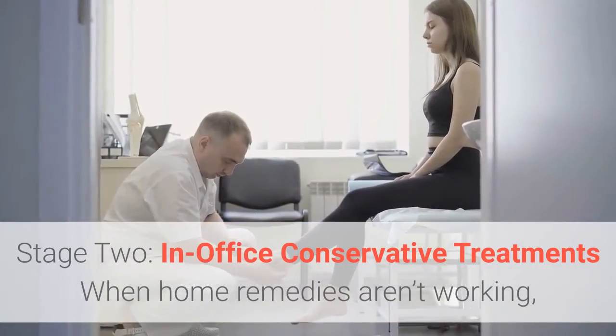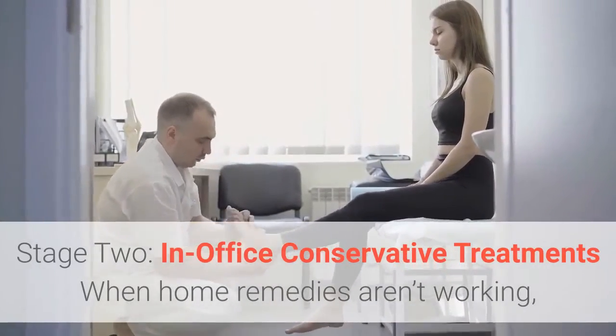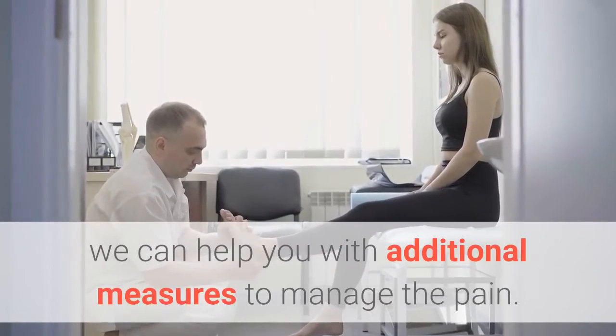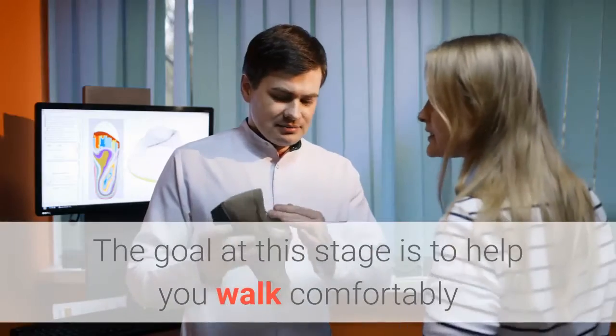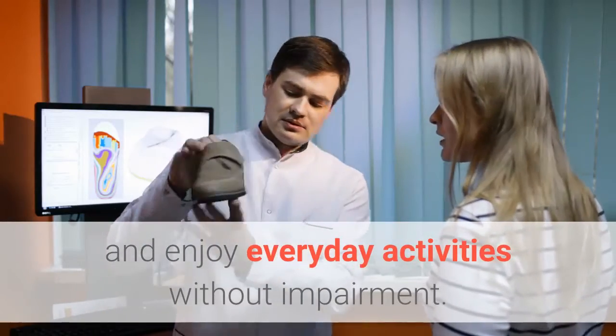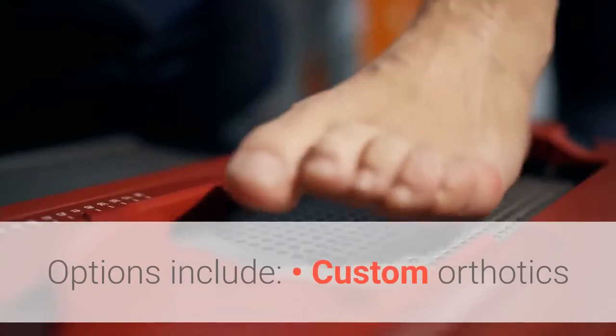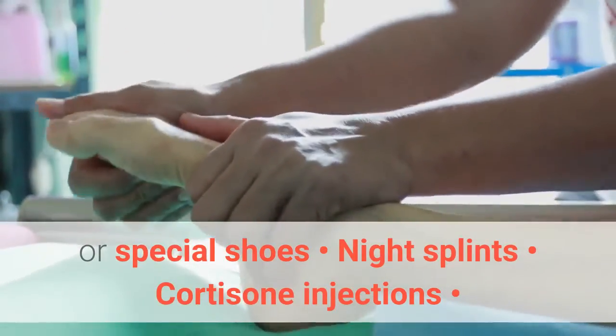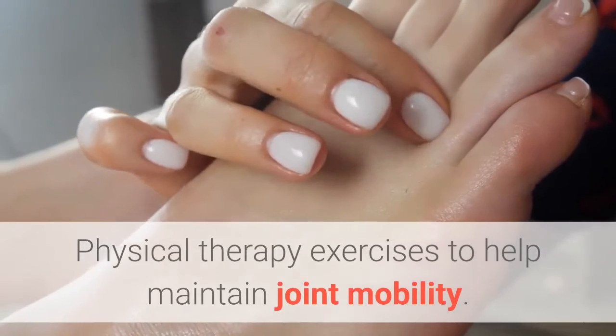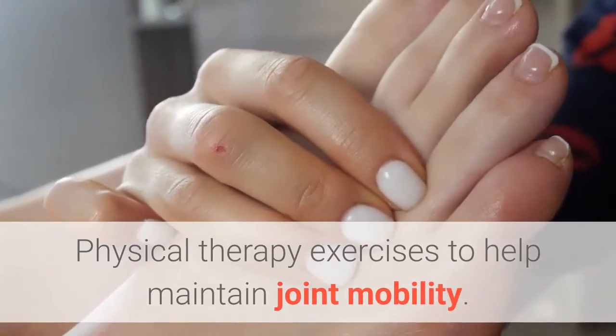Stage 2: In-office conservative treatments. When home remedies aren't working, we can help you with additional measures to manage the pain. The goal at this stage is to help you walk comfortably and enjoy everyday activities without impairment. Options include custom orthotics or special shoes, night splints, cortisone injections, and physical therapy exercises to help maintain joint mobility.